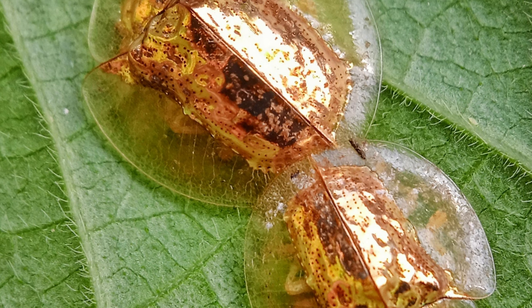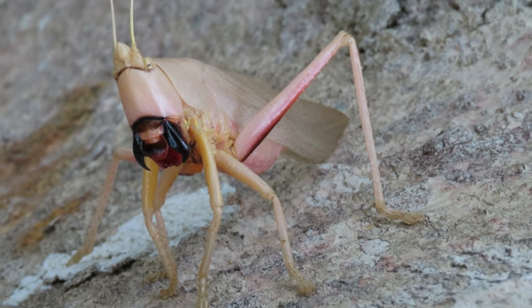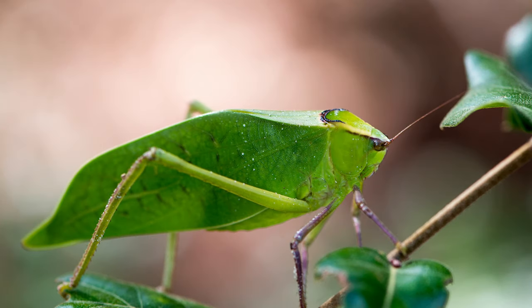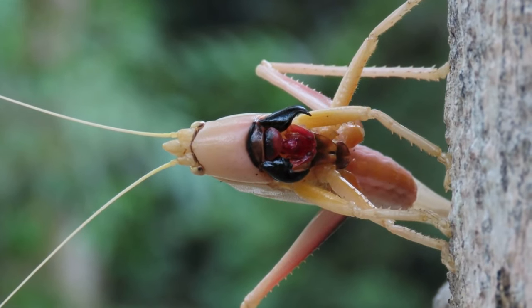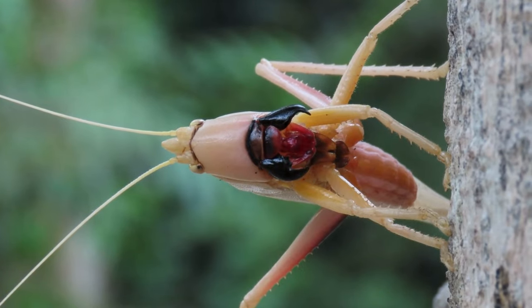Orchid Katydids are masters of mimicry. They have evolved to resemble orchid flowers, complete with intricate patterns and vibrant colors. This camouflage helps them evade predators and increases their chances of survival in their natural habitat.